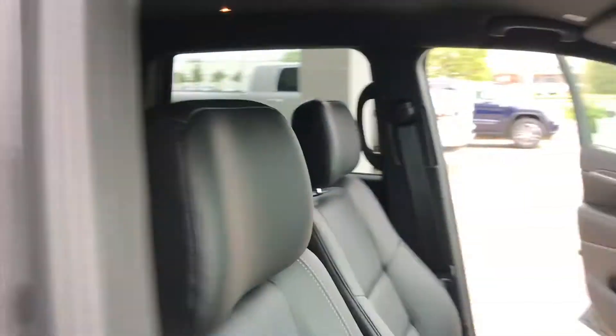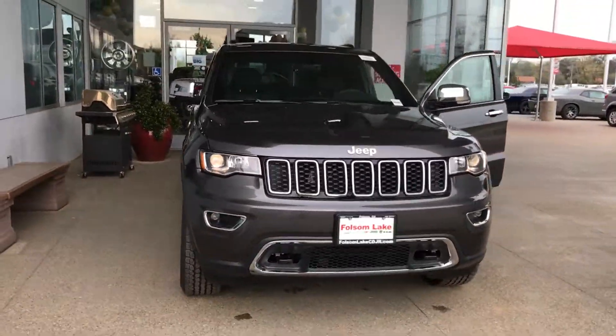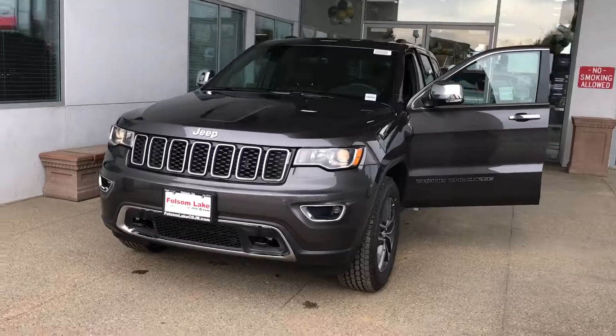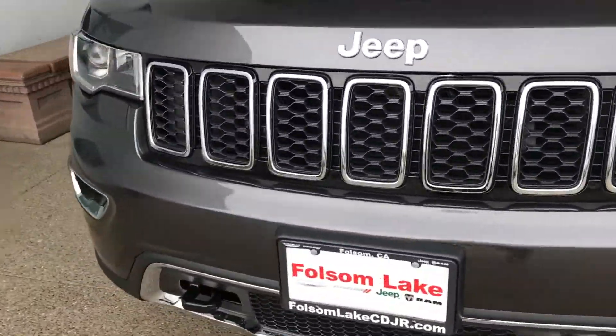Come take a look at Folsom Lake Chrysler Dodge Jeep Ram — call us at 916-355-9999 or visit FolsomLakeCDJR.com. Folsom Lake Chrysler Dodge Jeep Ram, home of the Car Doc.